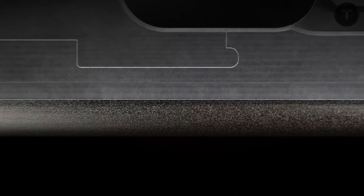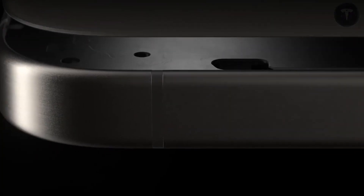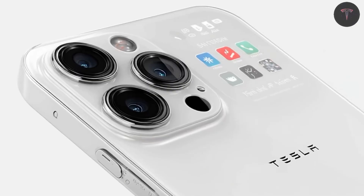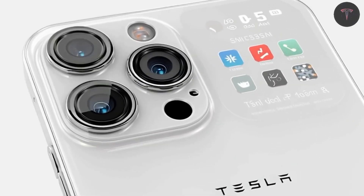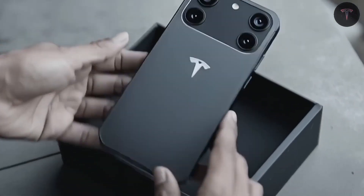The 6.9-inch OLED display rivals top-tier smartphones, with a 3200 by 1440 resolution, 120Hz refresh rate, and peak brightness reaching 3,000 nits. Tesla's own calibrated screen delivers true-to-life color with minimal glare and adaptive brightness optimized by next-gen sensors, providing comfortable viewing both indoors and outdoors.